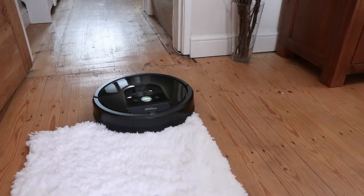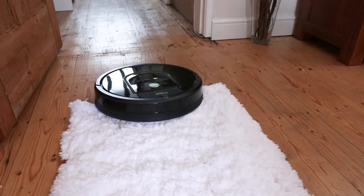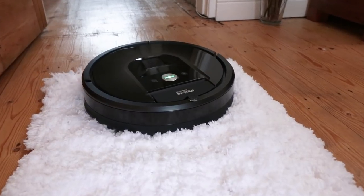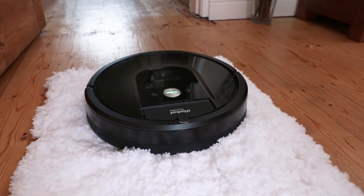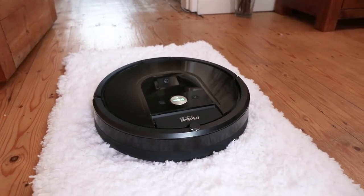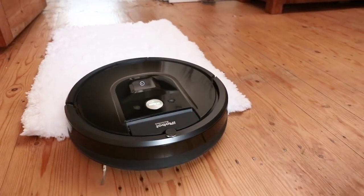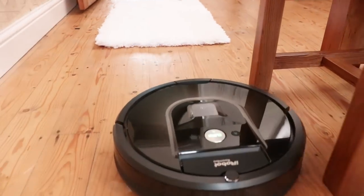And now for the Roomba 980. Just like the Dyson, it does seem to test the water a little before taking the plunge and mounting the rug. And whilst it does seem to be struggling more on this mid-pile rug compared to regular surfaces, it certainly seems determined to get to the end. And it looks like it's another win for the Roomba after successfully getting from one end of the rug to the other.